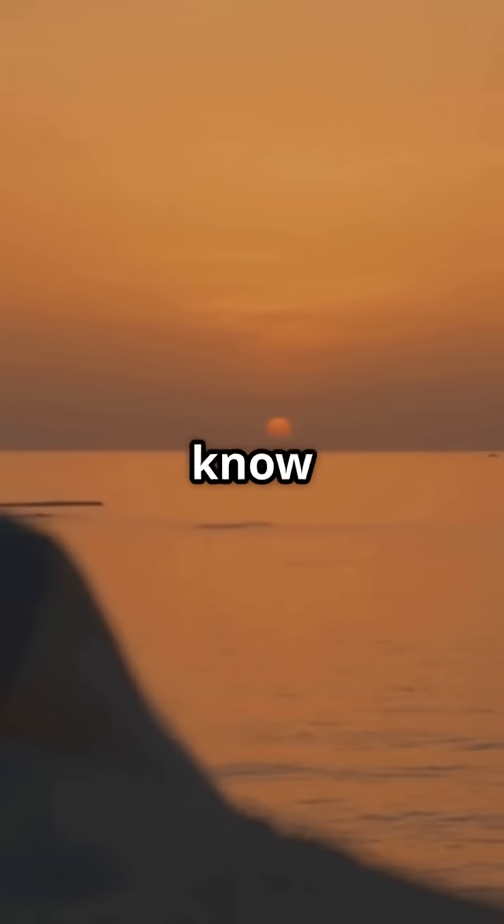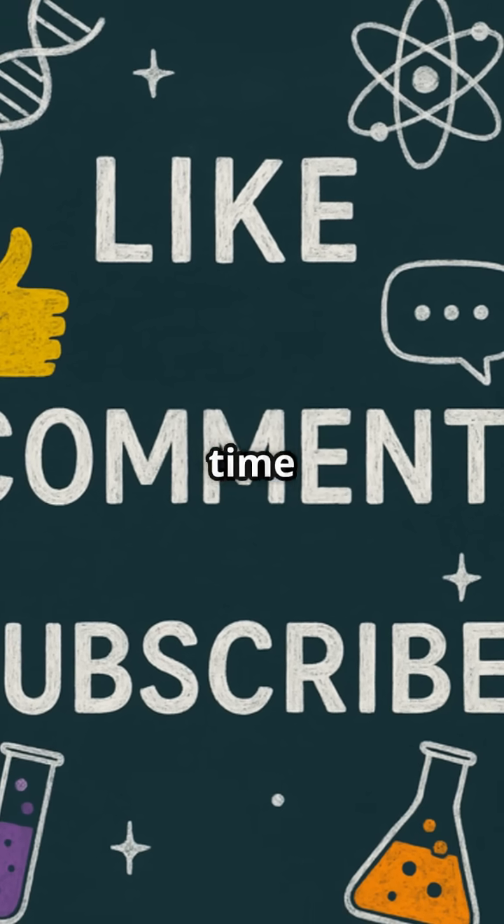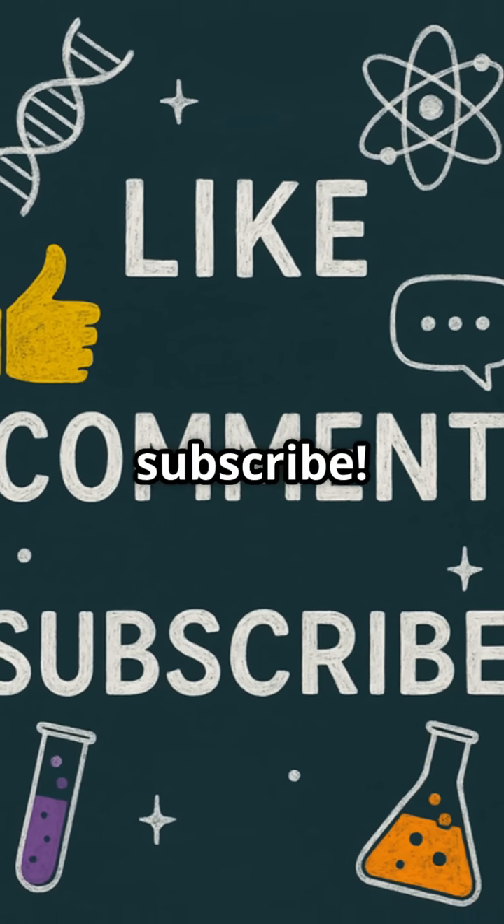Pretty amazing, right? So next time you gaze out at the ocean, you'll know the science behind that stunning blue hue. See you next time with another blue topic on Science Bits. Don't forget to like and subscribe.